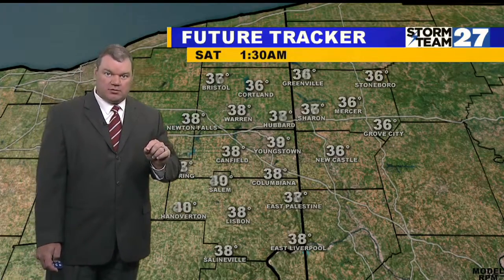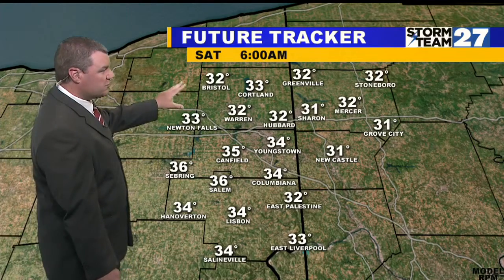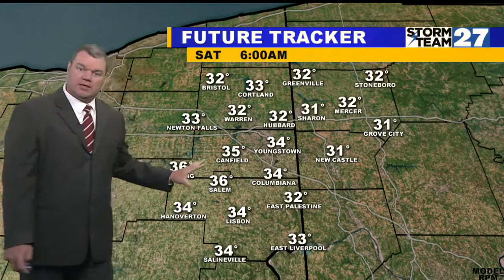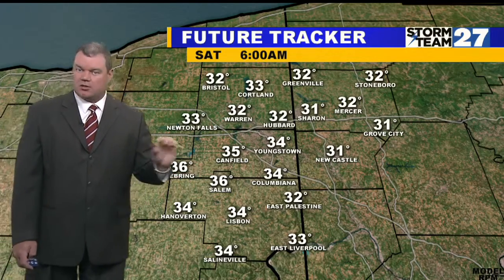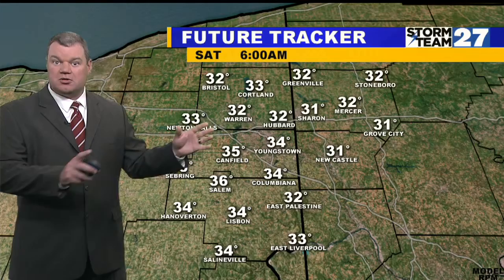As we clear tomorrow night, that's when it's really going to get cold — dropping into the mid to low 30s by first thing Saturday morning. You'll see all the 32s showing up on FutureTracker. The good news about Saturday: we're going to have frost early — that's not the good news — the good news is the sun returns in a big way through the day Saturday, and nice weather is setting up.